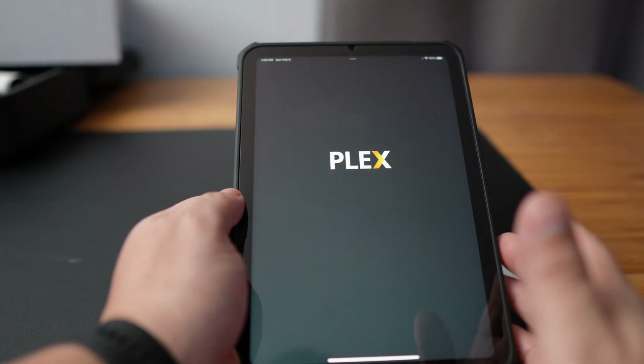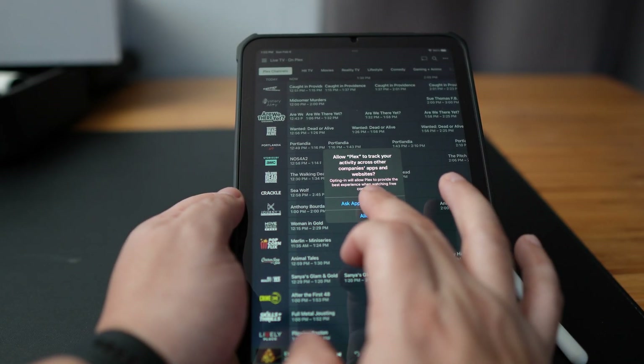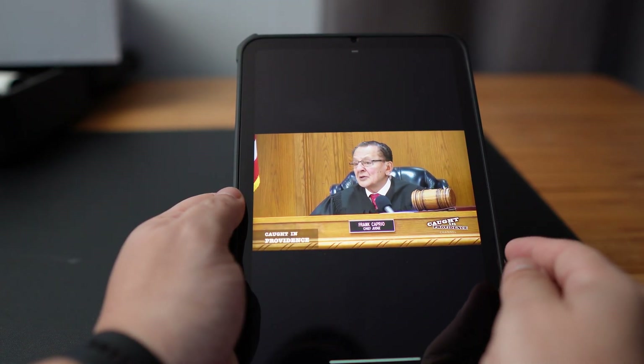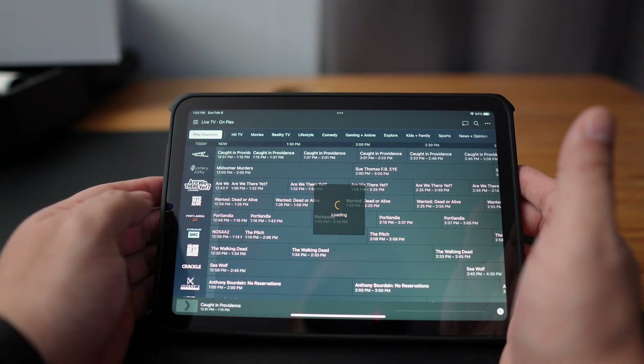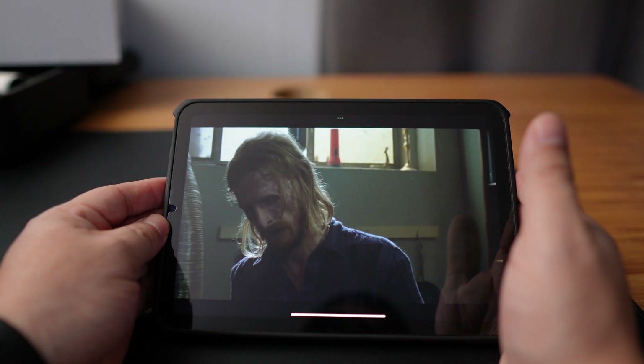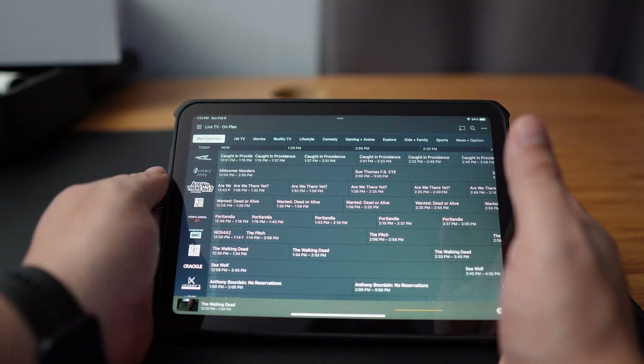My last but not least favorite app is Plex. I use a network attached storage and have a Plex server set up where I can watch movies, TV shows, and live TV. With the Plex app you can view your content even if you're not home and it looks and sounds great. It also renders your videos very fast so you can watch content instantly. The only negative is that you need Plex Pass in order to use the app on mobile devices, which will run you $4.99 a month or around $80 a year for the Plex lifetime pass when it goes on sale — otherwise it's around $120.